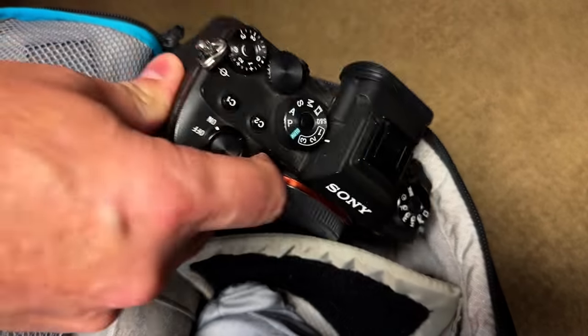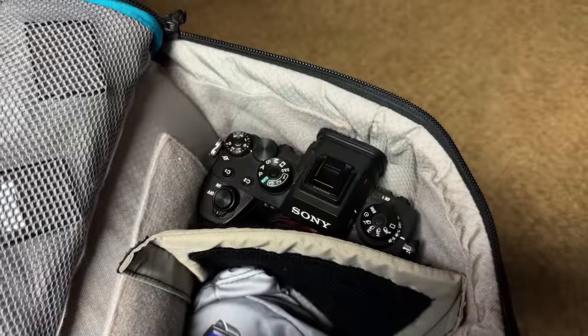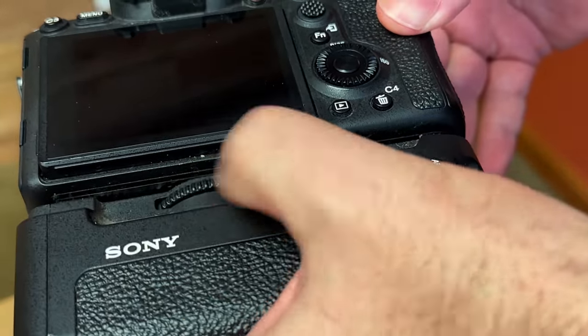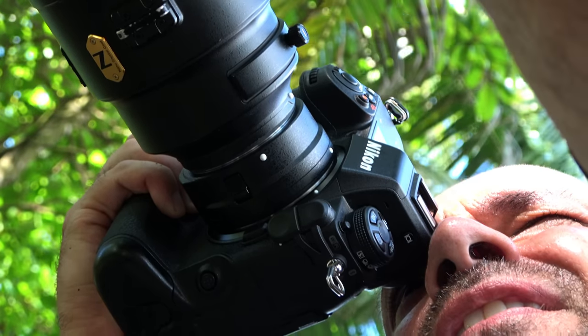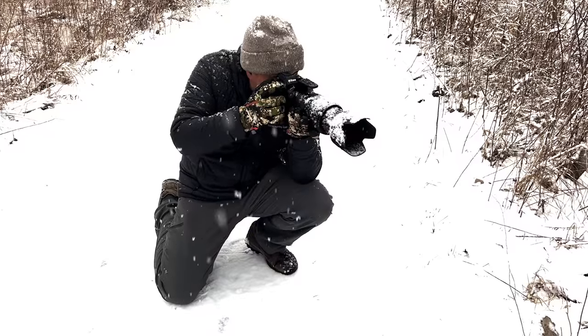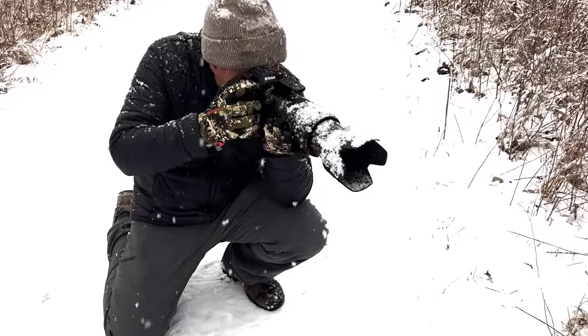For me, I can go either way, although I find the smaller size of the A1 handy when traveling overseas. I like the option to have the grip on or off as needed, although there's just something about that built-in grip on the Z9 that just feels so good in your hand. As for durability, it feels like the Z9 would be more rugged than the A1 under extreme conditions.